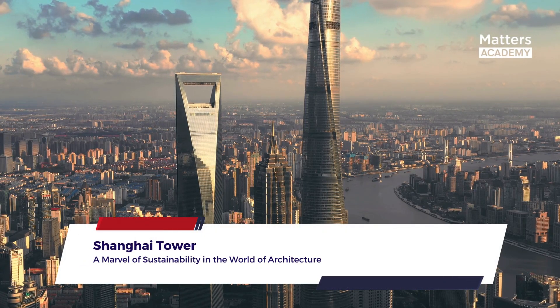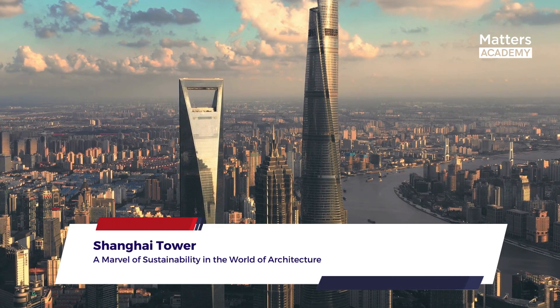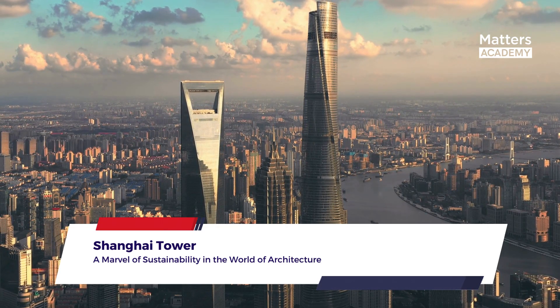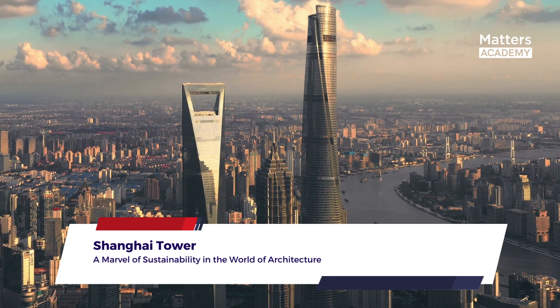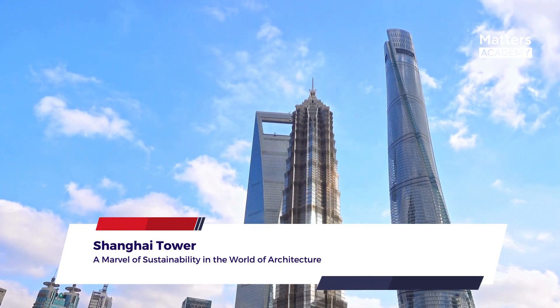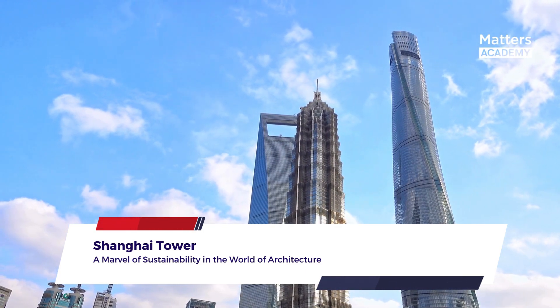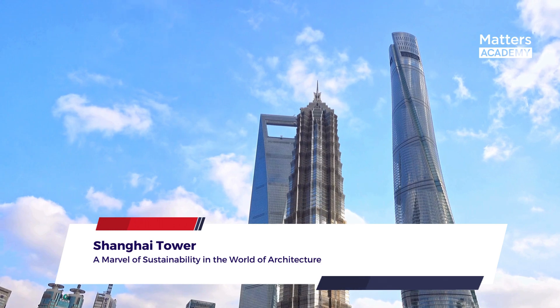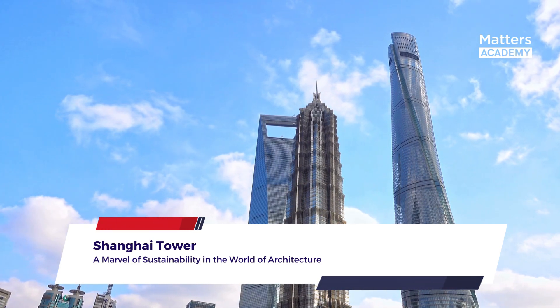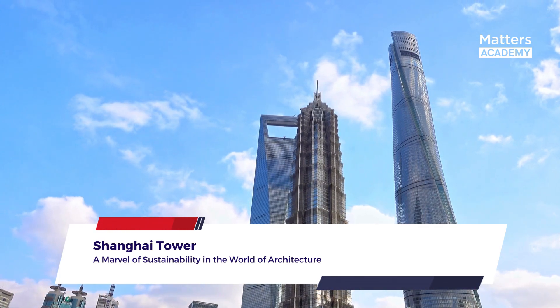The Shanghai Tower stands as a testament to human ingenuity and innovation, reaching skyward as one of the most sustainable buildings in the world. Located in the heart of Shanghai, China, this towering structure not only mesmerizes with its architectural grandeur, but also sets new benchmarks for sustainable design and eco-conscious practices. We will delve into the remarkable sustainability features of the Shanghai Tower, highlighting its groundbreaking initiatives and the positive impact it has on the environment.